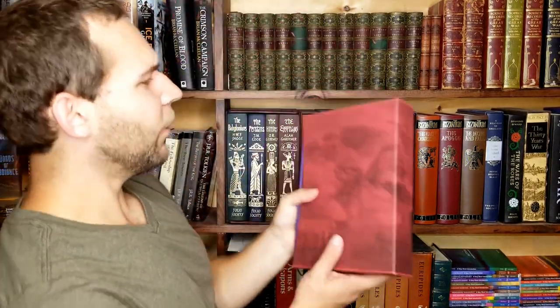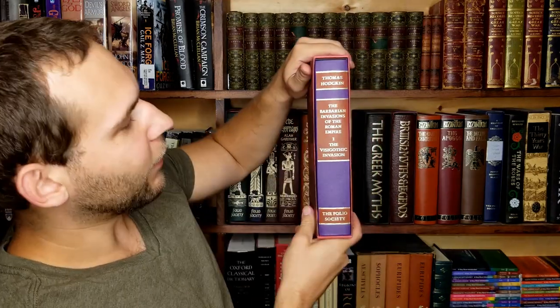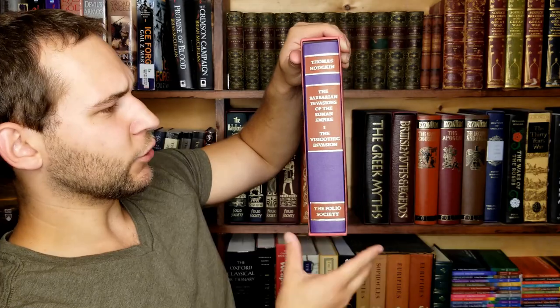Next up I have two volumes here out of eight of The Barbarian Invasions of the Roman Empire by Thomas Hodgkins. This first one covers the Visigothic invasions. These are super outdated — originally from the 1880s or 1890s — but I think it'll be fun to read from a historiographical perspective: seeing how people in the very late 1800s viewed the fall of Rome as a seminal event, compared to how modern scholars see it as more of a transitional period rather than a sudden collapse caused by the barbarian invasions.